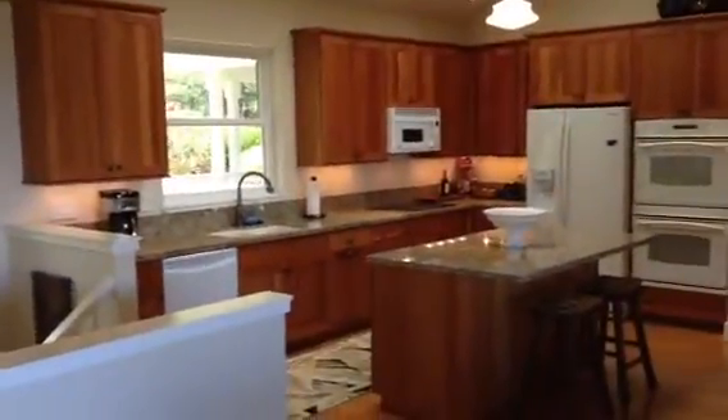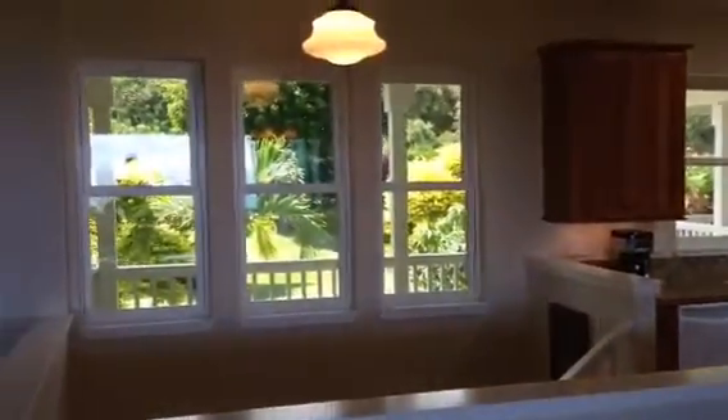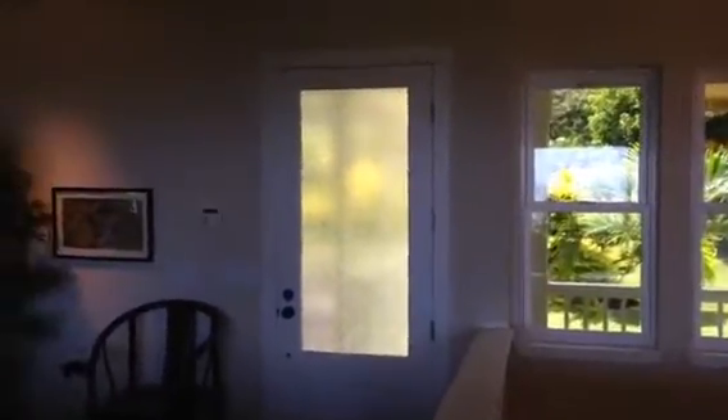Cherry cabinets, granite counters, and an eight-inch backsplash. Back towards the front entry of the house — front door with water glass. It does have central AC. And the exterior.